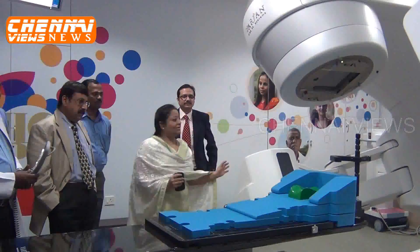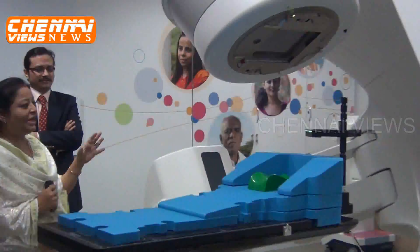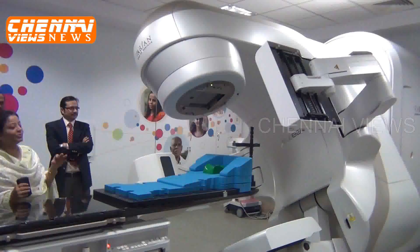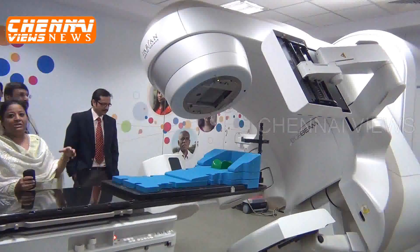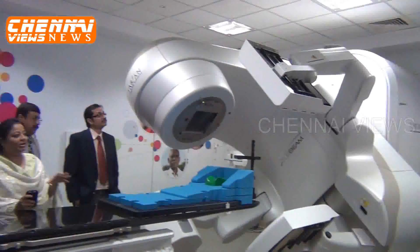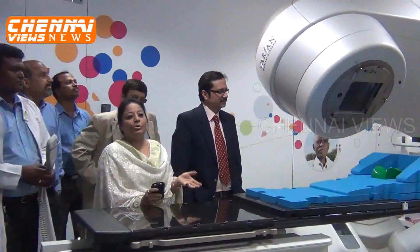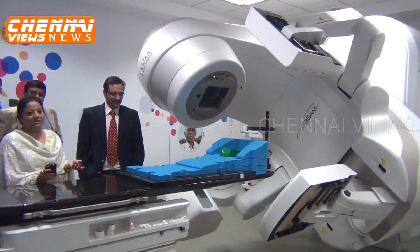This is the latest technology. What makes it superior to other machines is that it is very precise, delivers very high dose at low radiation exposure, and finishes the treatment very fast. Whereas other machines take around 15 to 20 minutes, this machine will finish the treatment within 2 minutes, with sub-millimeter accuracy.